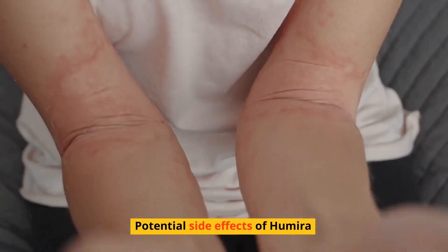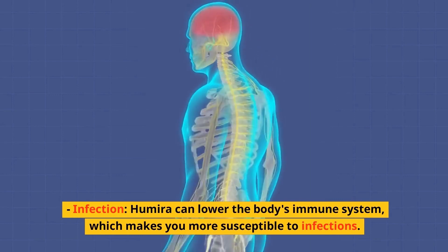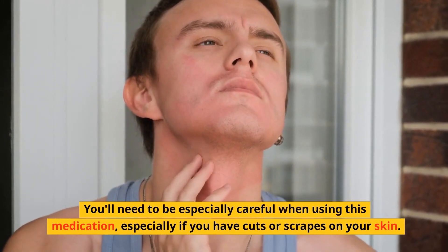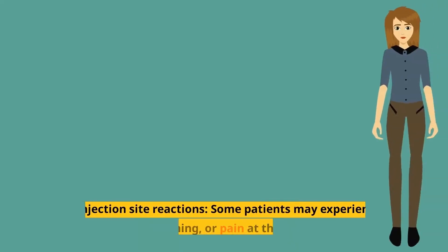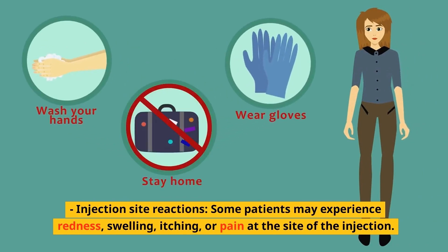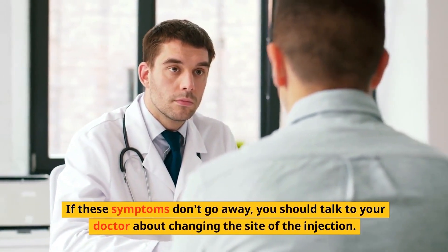Potential side effects of Humira. Infection: Humira can lower the body's immune system, which makes you more susceptible to infections. You'll need to be especially careful when using this medication, especially if you have cuts or scrapes on your skin. Make sure you wash your hands frequently and avoid touching your face. Injection site reactions: some patients may experience redness, swelling, itching, or pain at the site of the injection. If these symptoms don't go away, you should talk to your doctor about changing the site of the injection.